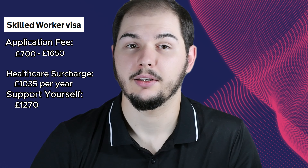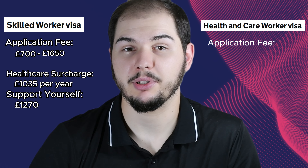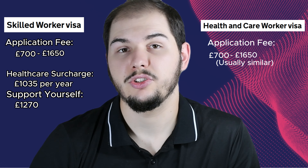First up, let's talk about the costs for the skilled worker visa. You'll need to pay an application fee that ranges from a little over 700 pounds to roughly 1,650 pounds, depending on your situation. Next, there's the healthcare surcharge, which is usually 1,035 pounds per year. And don't forget, you'll need to show that you can support yourself with at least 1,270 pounds available when you arrive in the UK.